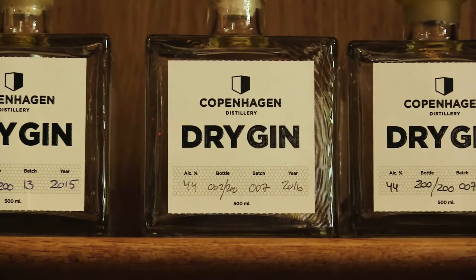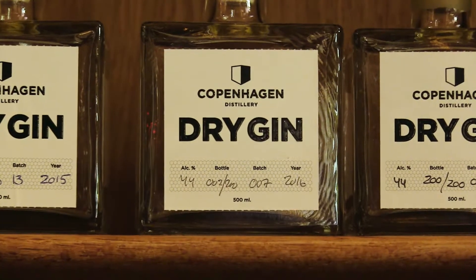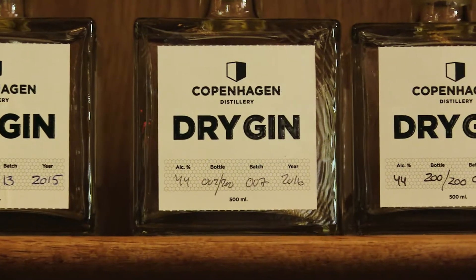Copenhagen Distillery's flagship spirit is their dry gin, which is, according to Henrik, the world's first honey-based gin. It is a single botanical spirit and a single estate spirit, so it is only distilled here in the distillery. It is made from only four ingredients: water, yeast, honey, and juniper.